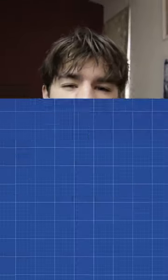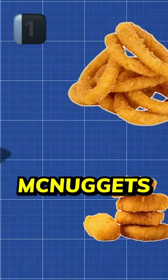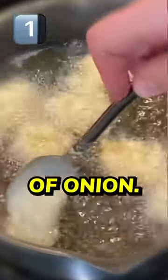Three failed McDonald's menu items you have to see to believe. One: onion nuggets. Onion nuggets were a cross between onion rings and McNuggets. In 1975, McDonald's needed some sort of veggie alternative to the chicken McNuggets, so they landed on deep fried pieces of onion.